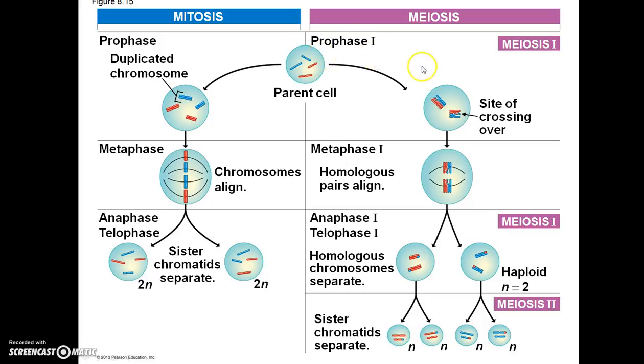Contrasting that with meiosis: during meiosis I, crossing over may occur with genetic exchange between homologous chromosomes. During metaphase I, homologous pairs align. During anaphase I and telophase I, the homologous chromosomes are separated. During meiosis II, sister chromatids separate. The result is not an exact copy of the parent cell as in mitosis, but half the number of chromosomes, and some chromosomes may have had crossing over, increasing variation in these sex cells.